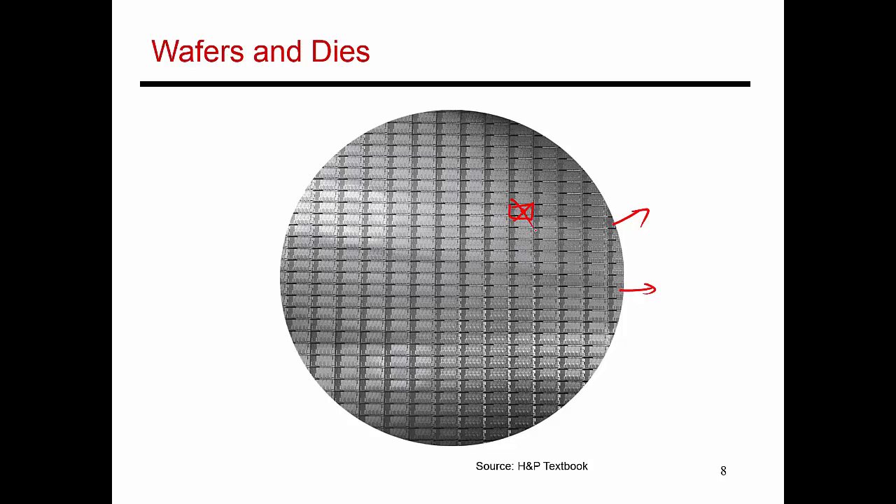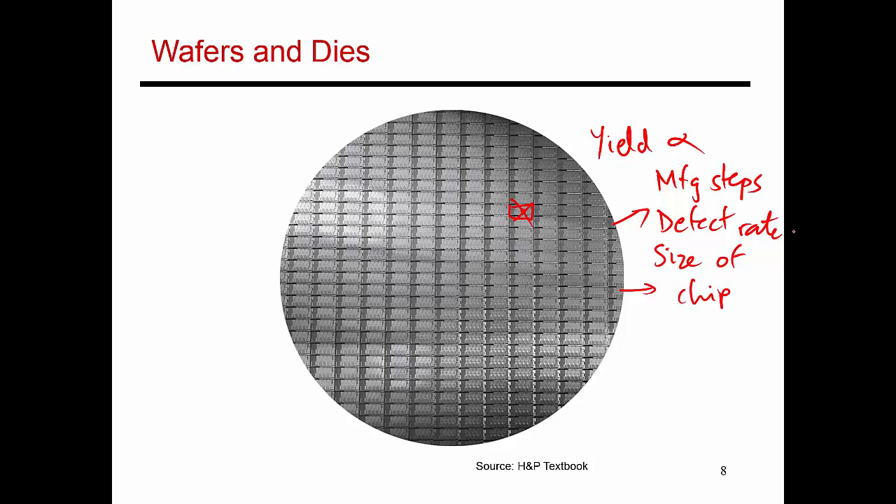Yield is a function - not a linear function - but it is a function of the manufacturing steps, and it's also a function of the defect rate, which in turn is a function of the size of the chip. A good rule of thumb is that if your chip size reduces by a factor of 2x, your yield is going to improve and the cost of the chip is going to reduce by roughly 4x. So the effect is more than linear because of the impact of yield, and there are more complicated equations that underlie these phenomena, which are explained in the textbook.